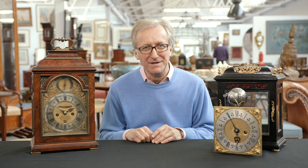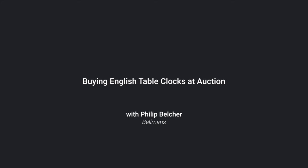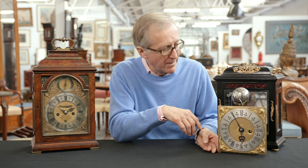I'm Philip Belsher from Bellman's and I'd like to talk about English table clocks today with thesaleroom.com. Following the invention of an accurate clock in the mid 17th century with a pendulum, they very quickly established a large trade in London in clock making.